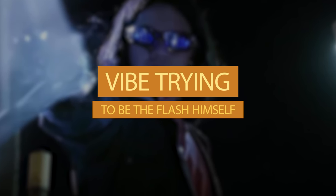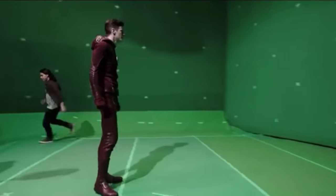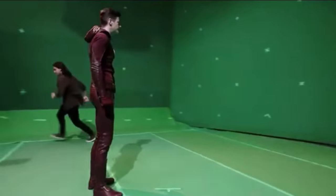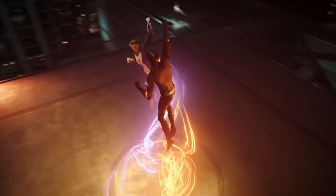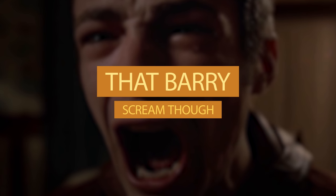Number 2: Vibe trying to be the Flash himself. Green rooms are a lot of fun, but in this one Carlos is the one being a joker. Instead of running off camera, he ran around Grant — we suppose he wanted to look just like the Flash when he creates that powerful vortex. And when Grant finally saw what he was doing, he couldn't hold it anymore.